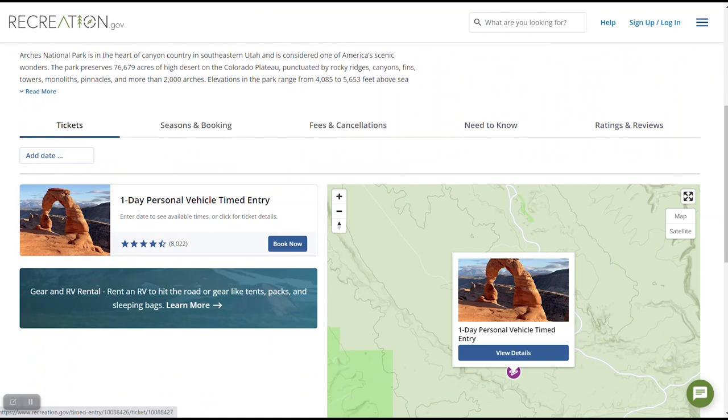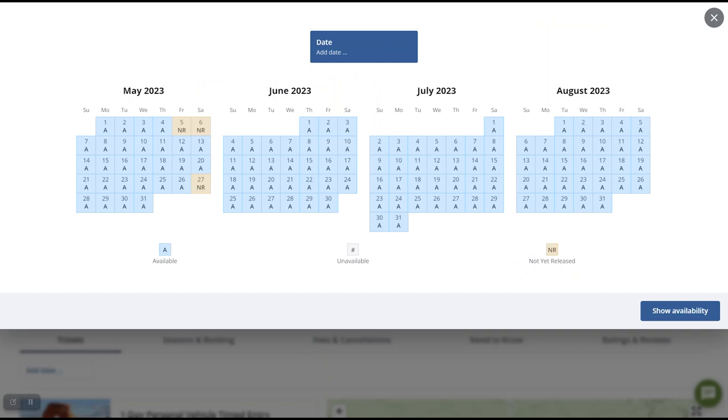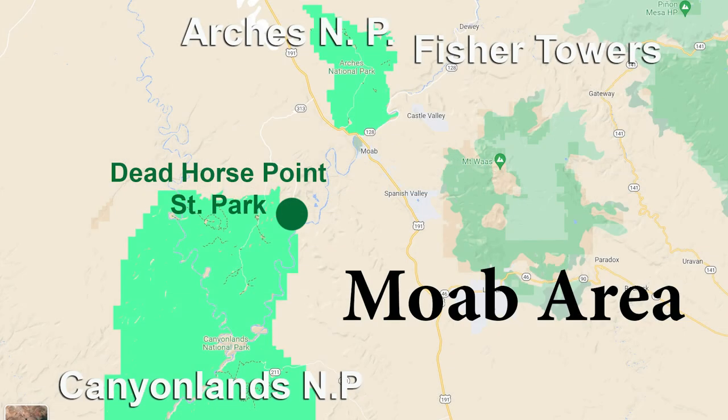By the way, I tried this myself. It was in early May and I was able to get a ticket for the following week — it was 2 or 3 in the afternoon, but I was able to get a ticket. Of course, there's more than one park in the Moab area.